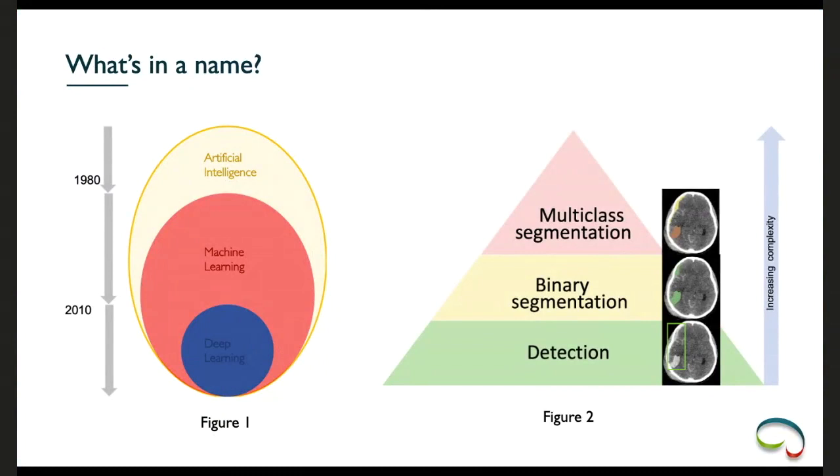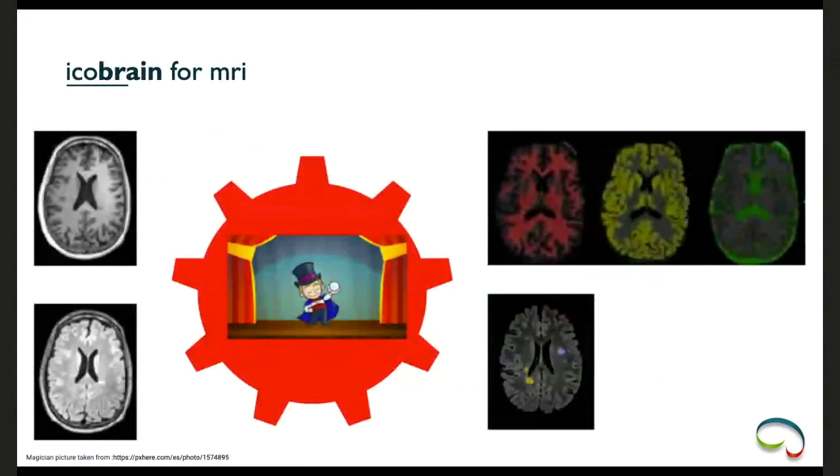In deep learning, we do not handcraft features — the model learns them from the image itself, specific to the particular task. The second set of terminologies relates to detection, binary segmentation, and multi-class segmentation. In detection we define the area of interest — for example, where hyper densities are in a TBI case. Binary segmentation is more complex: we find the exact contour, labeling every single voxel as hyper density or not.